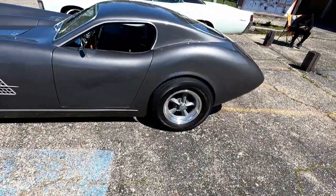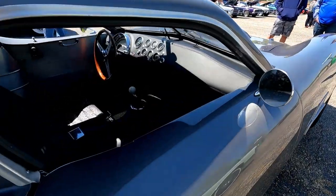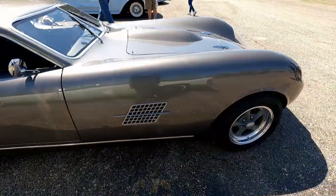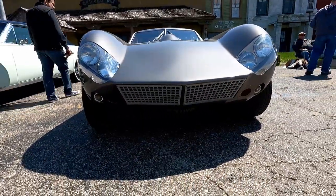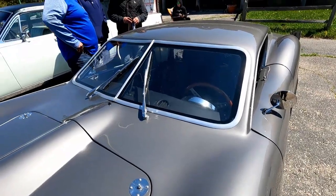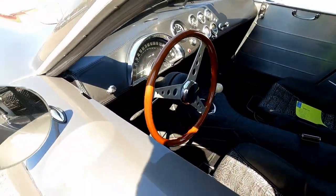I have no idea what this is — if it's an actual car, if it's a kit, or if it's a custom. I have no idea. If you guys know what this is, post in the comments, because I've never seen anything like this. The windshield reminds me of like an old 30s car laid back like that with the metal surround. Looks like it's a fiberglass body — though I guess it could be aluminum.